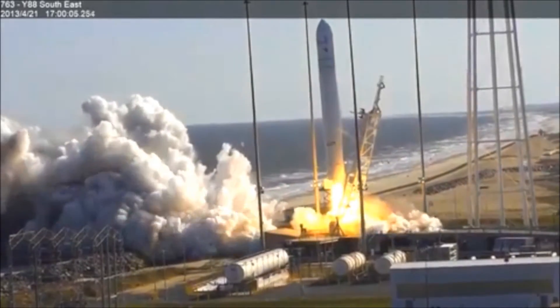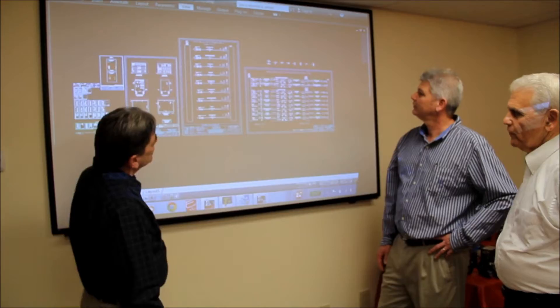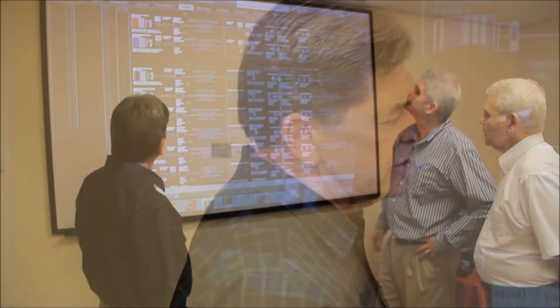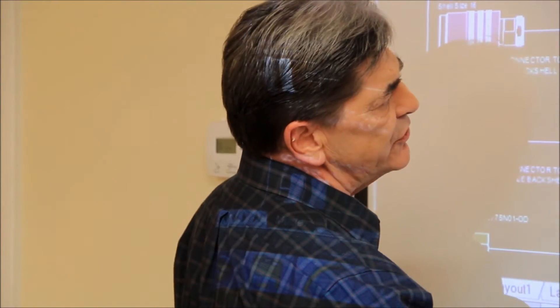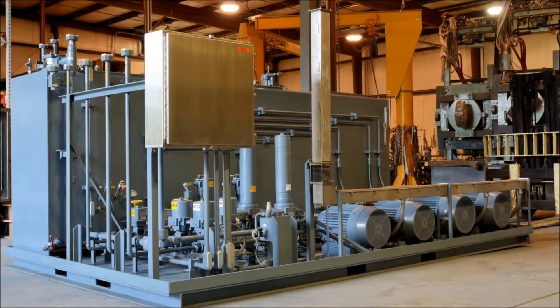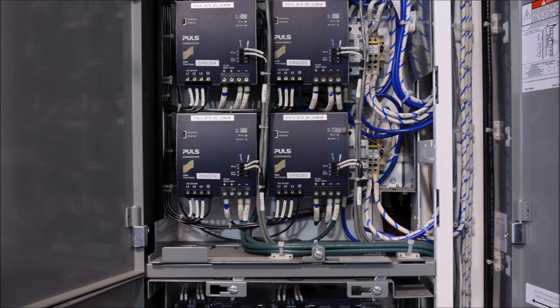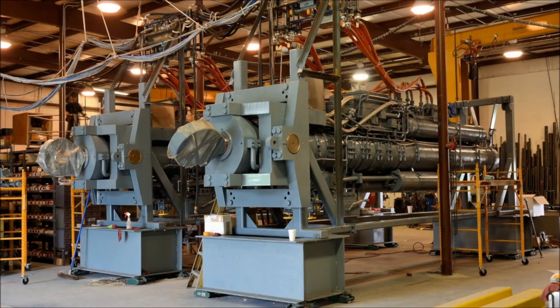If the team at Advanced Fluid Systems was nervous watching this on launch day, you'd never know it. They are very experienced engineers, after all — problem solvers. Chief Engineer Larry Quickel says that despite hundreds and hundreds of pages of documentation required for NASA engineers, intense scrutiny by those engineers, and in some cases triple redundancy systems, he actually enjoyed the rocket job and having NASA looking over his shoulder.